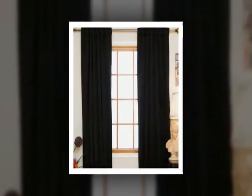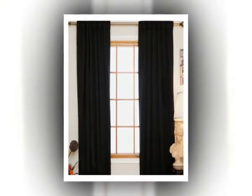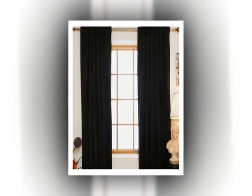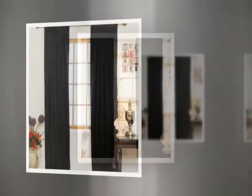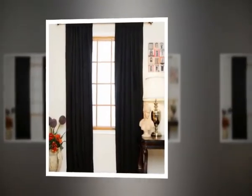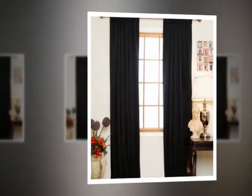3. Black Rod Pocket Blackout Curtain. This is also one of the best blackout curtains that will provide your required temperature in your room and also block unwanted sunlight. It has 2 panels which come in 52x120 inches. You can get any size and different types of beautiful colors. This curtain contains fabric of 100% polyester and has 3 passes. The passes work as a blackout.